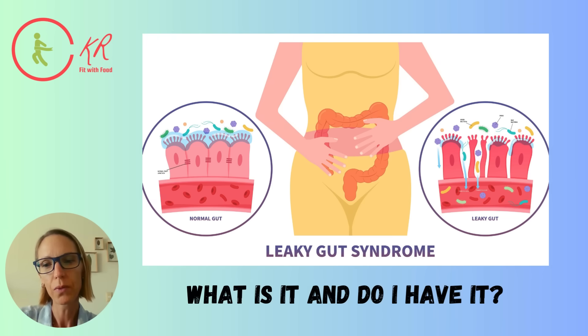Hello, this is Katinka from Fit with Food. Lately, I've had lots of clients and also people online ask me what leaky gut is. Some people seem to think that it's just stuff leaking out of your butt, like diarrhea, but that's not what it is. It's a little bit different, so let me show you how this actually happens.